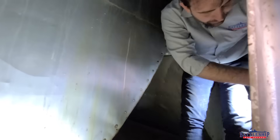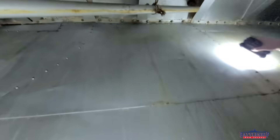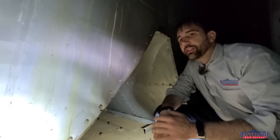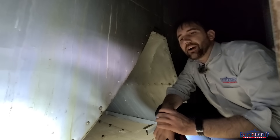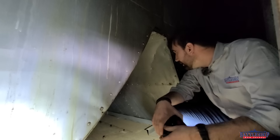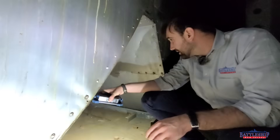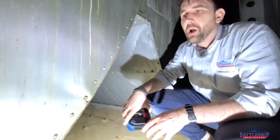Probably leads down to the main deck or maybe second deck. There's another one over here. You notice we've got this trunking going up, and another one on this side trunking up. These are the starboard side uptakes from fire rooms one and two. It does seem like this space spans the entire ship, so it's probably also got the port side uptakes in it as well.